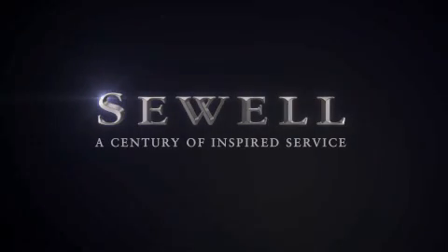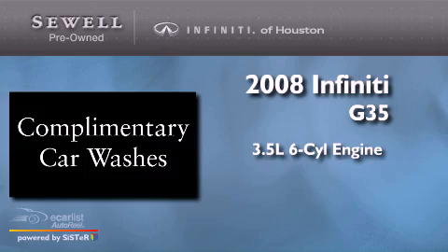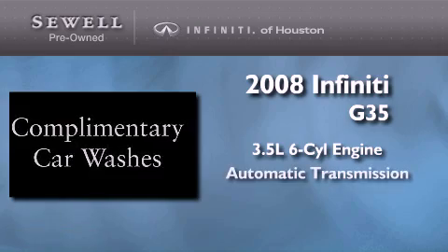Sewell, a century of inspired service. This is a certified pre-owned 2008 Infiniti G35. It has a 3.5 liter 6-cylinder engine and an automatic transmission.